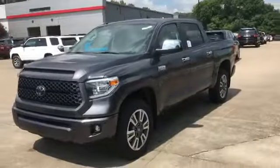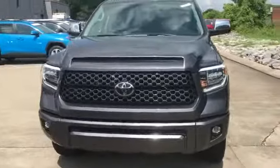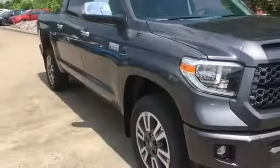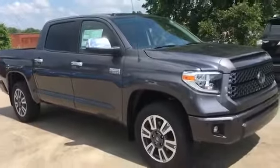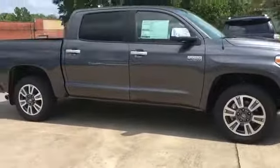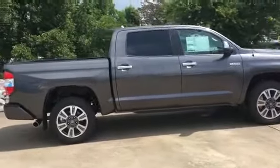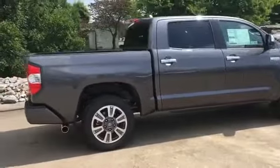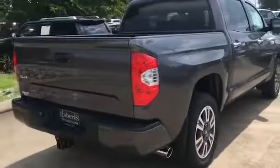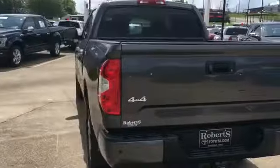2019 Toyota Tundra. This pickup truck offers two full rows of seating for premium comfort. It was cleverly designed with details that delight any driver, such as lane departure warning, satellite radio, four-wheel drive, heated side view mirrors, backup camera, tinted windows, pass-through rear seat, Bluetooth, brake assist, power outlet, and keyless entry.